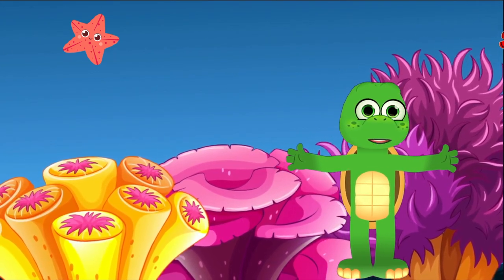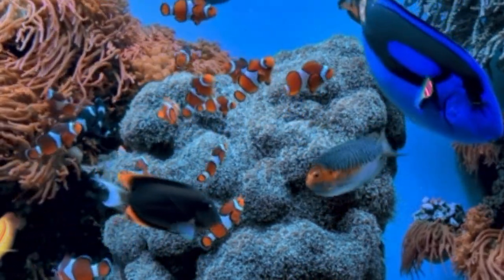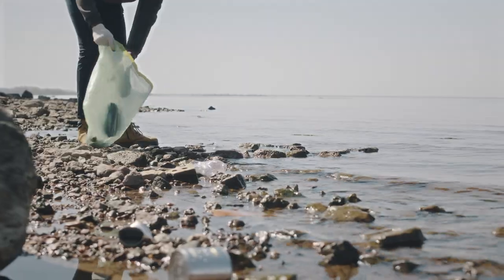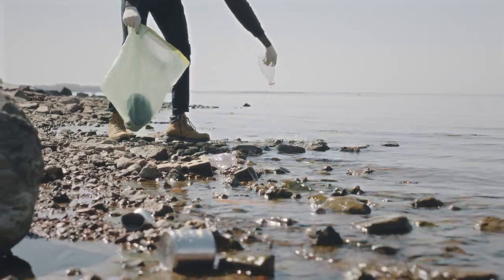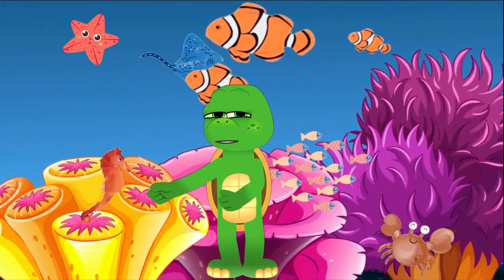These little orange wonders remind us of the beauty and wonder hiding in our coral reefs. To keep our clownfish friends clowning around happily, we need to take care of their home. Thank you for swimming by and exploring the fantastic world of clownfish with me.